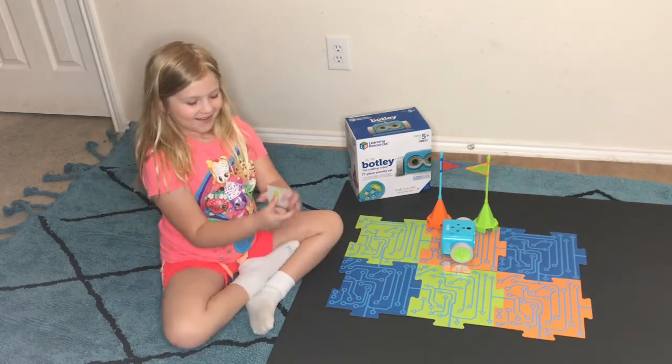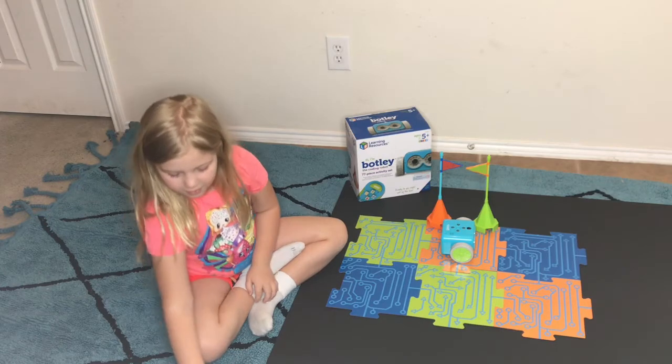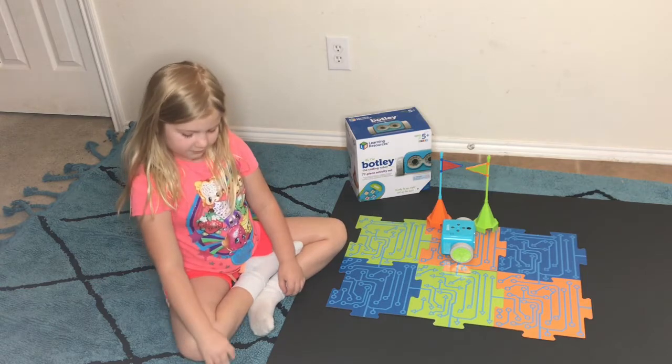We're going to plan out with these cards. They're double-sided. Some of them have different sides, and some of them have the same sides. So you plan out first what your program is going to be?